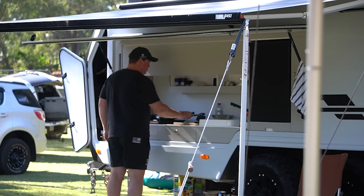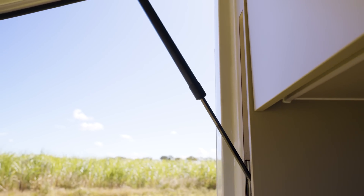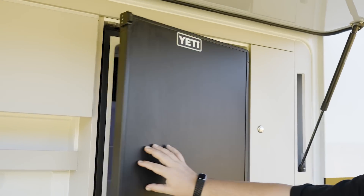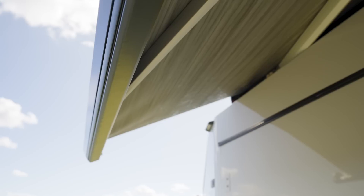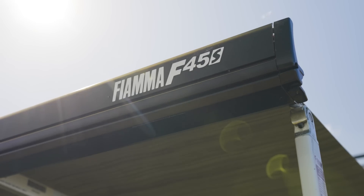There are lots of outdoor kitchen options out there in the market, but we wanted something different to anyone else. I wanted the ability to pull up, open up my fridge, open up my kitchen area, and have a full custom setup with cooking that I could just instantly do.